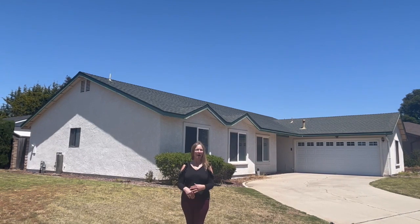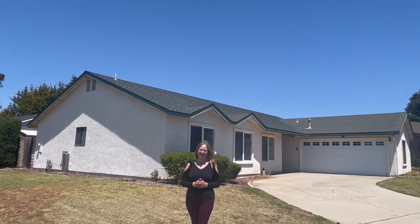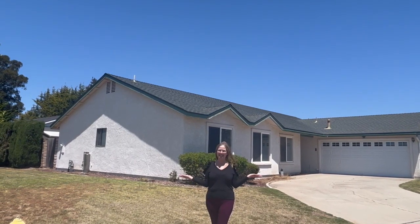It's a dream come true. 813 Via Esmeralda — an amazing single-story home on a large corner lot, four bedrooms, two bathrooms. It's a dream come true. Is it yours? I'm Krista, OIC Real Estate Services, here to help you see your dreams come true. Is this it?